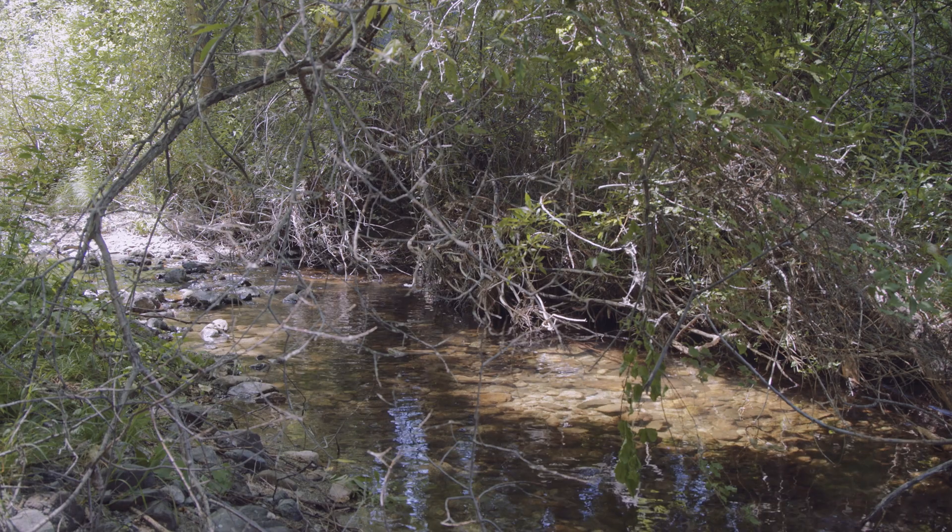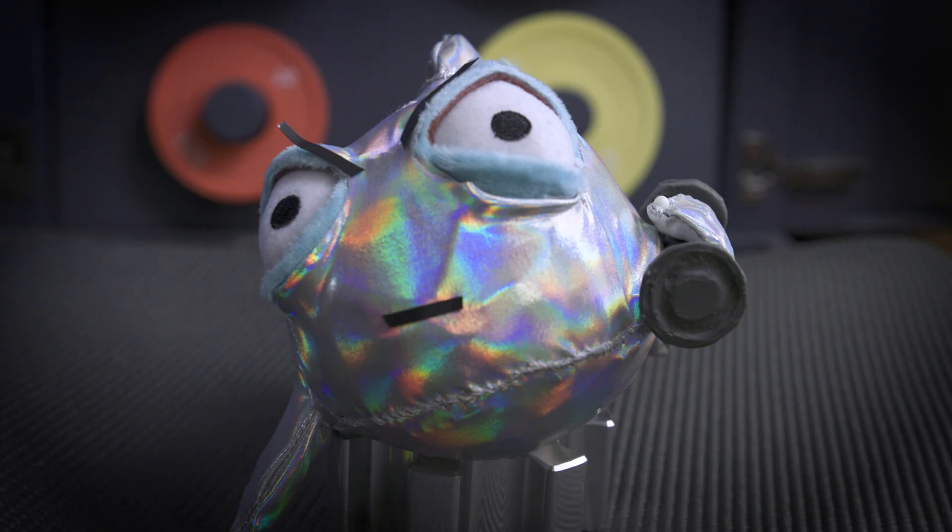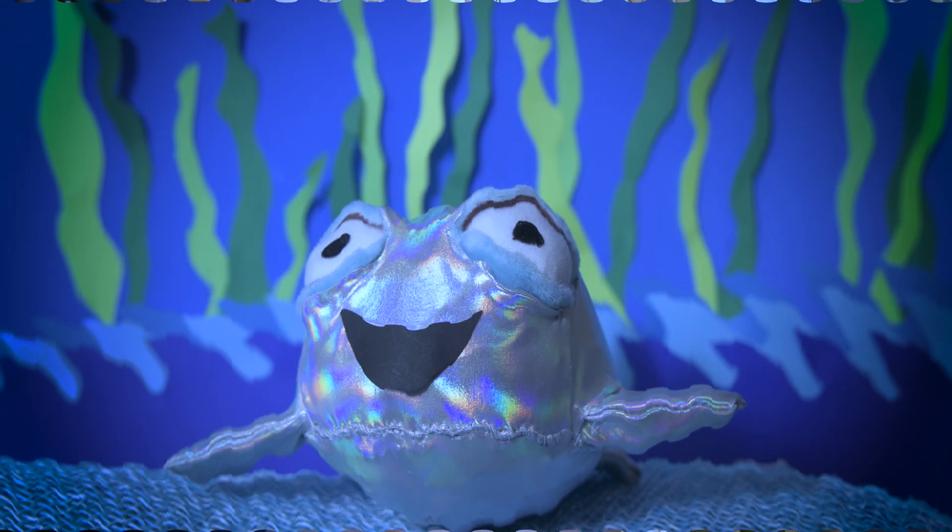Young coho salmon emerge from their eggs in the spring and then spend a year in shady creeks eating, evading predators, and getting strong enough to make the journey out to the ocean.